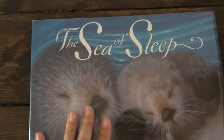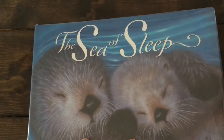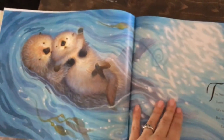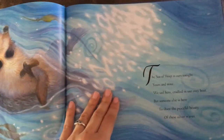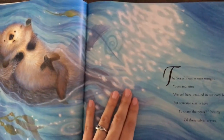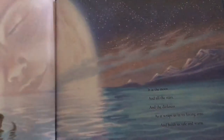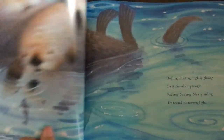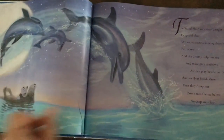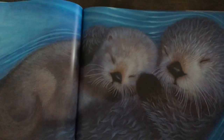Last but not least, 'The Sea of Sleep' — I checked this out in October, again in December, and again in February. The illustrations are what I love so much about this book; they're just very peaceful. We do live in Florida, so my kids respond well to stories about the ocean or the beach. It's just beautiful illustrations — definitely illustrations that make you want to sleep.